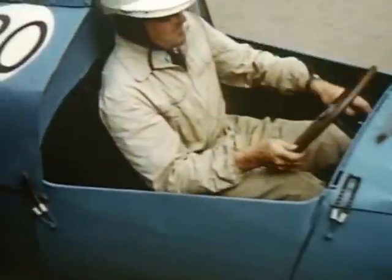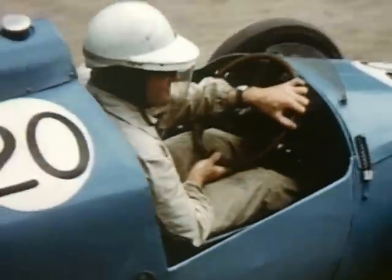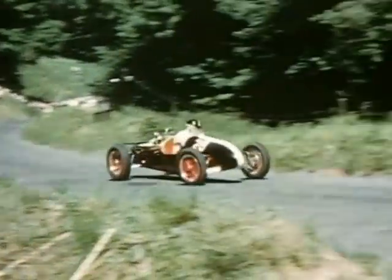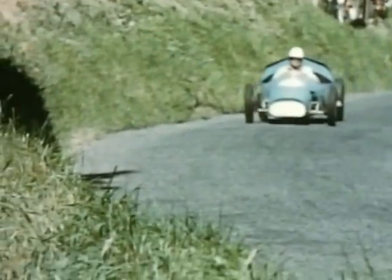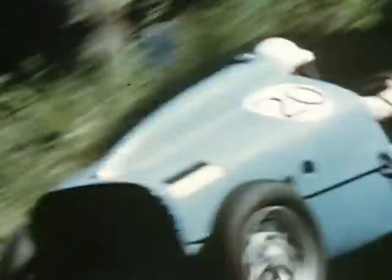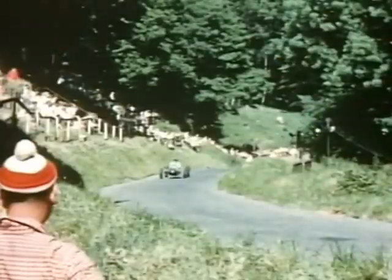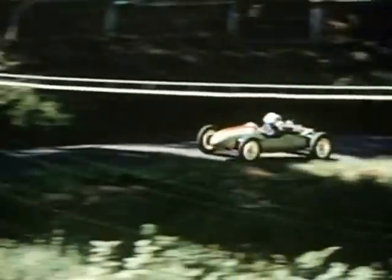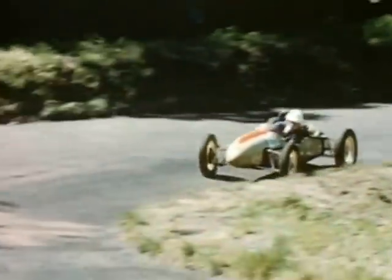Reg Phillips moves down to the line. David Goode arrives at the S's in fine form, followed by Reg Phillips in the transverse engine Cooper.